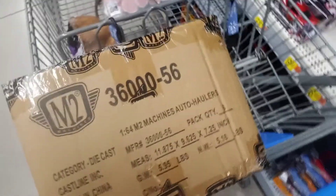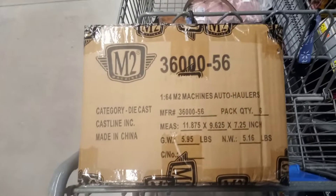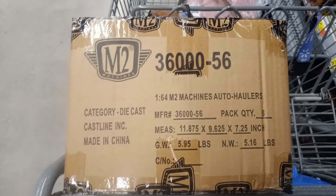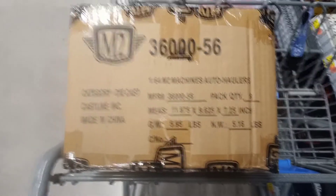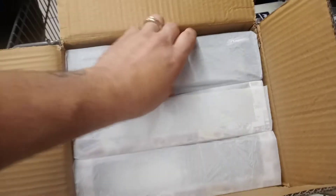What's up everybody, Joe here from Joe's Diecast and Trucking, checking out some diecast with the little one. Got a few things here — came up on a case of 1:64 auto haulers and tools. Hopefully there's a chase in here. Let me crack it open.